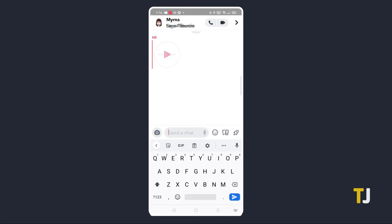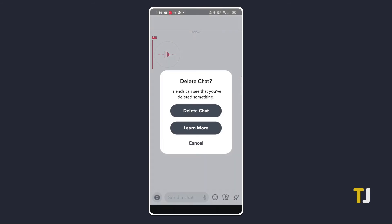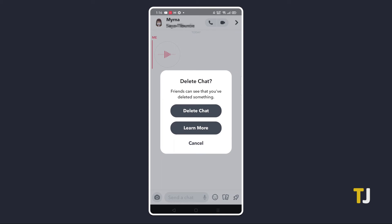Just like everything else in the app, audio messages delete themselves unless they've been saved. If you've managed to send one by accident, just tap and hold on the message itself in the chat. On the menu that pops up, tap on delete. A popup will let you know that your contact can see you've deleted something. Just tap on delete chat to proceed.